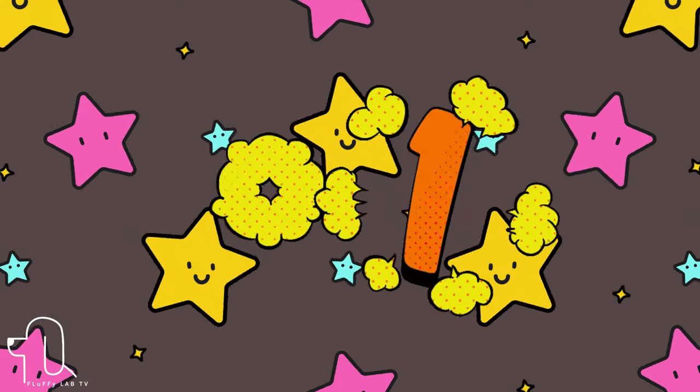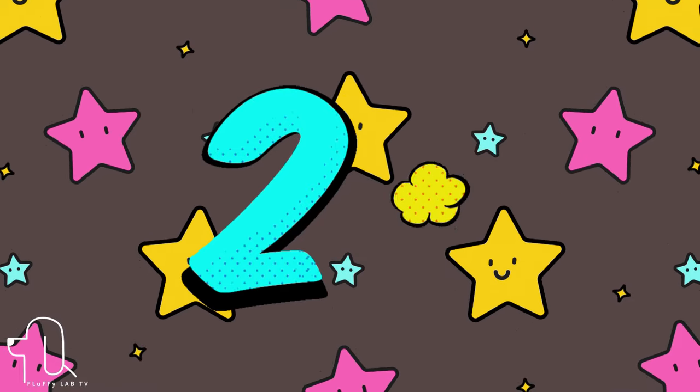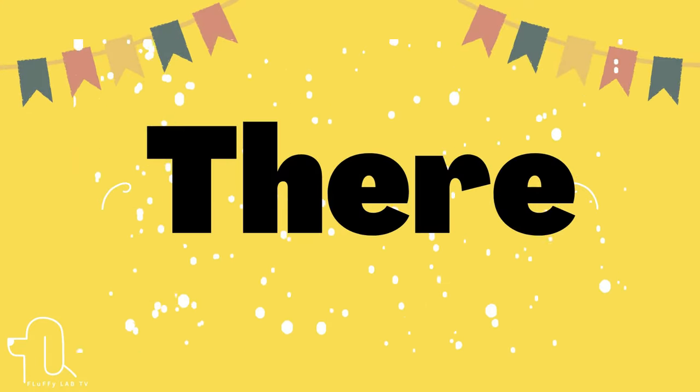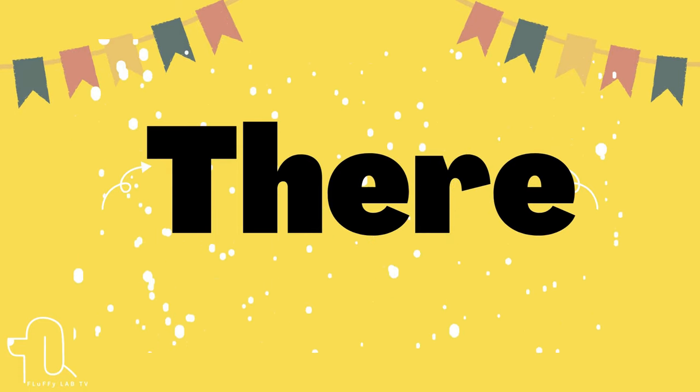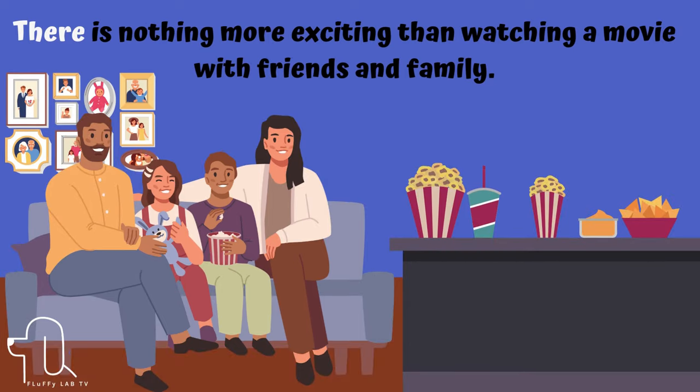Number 21. Next is the word 'there.' Let's use it in a sentence. There is nothing more exciting than watching a movie with friends and family.